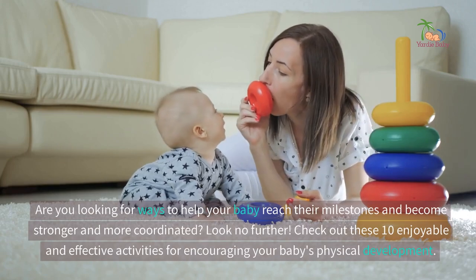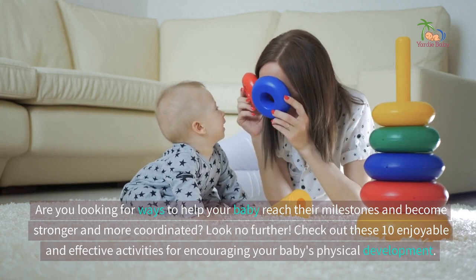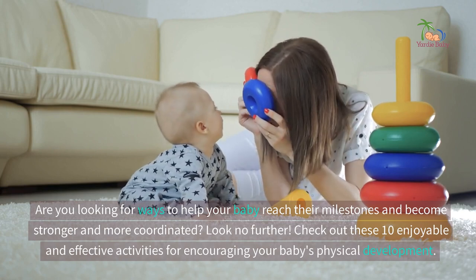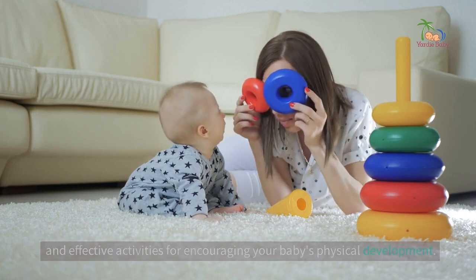Are you looking for ways to help your baby reach their milestones and become stronger and more coordinated? Check out these 10 enjoyable and effective activities for encouraging your baby's physical development.